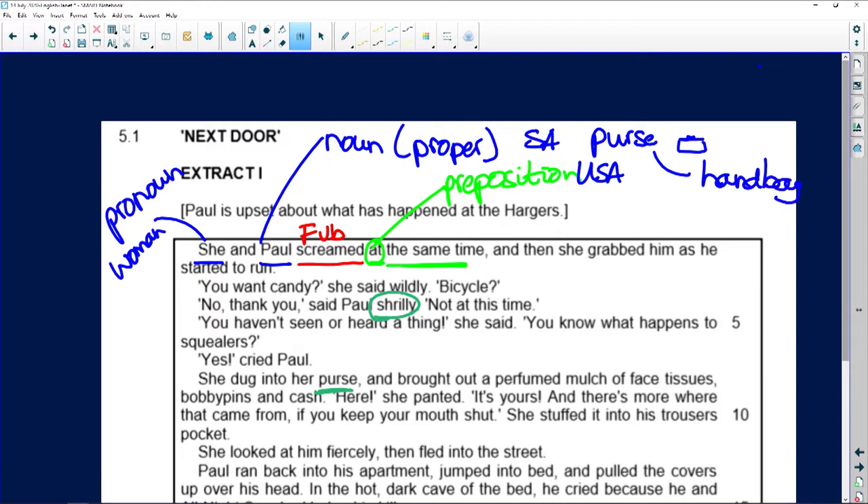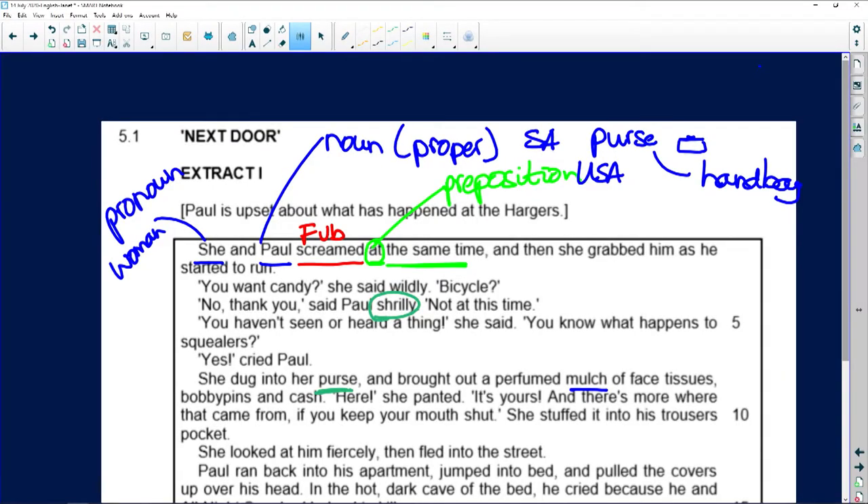She dug into her purse and brought out a perfumed mulch of face tissues, bobby pins, and cash. Now you can't just say 'I don't know' — that should be a reflex action to work it out. Let's say you've never seen the word before in your life. You work it out from context: she digs into her handbag and brings out face tissues, bobby pins — if you don't know what a bobby pin is, just go with 'pin' — and cash, all in a what? What must it mean?